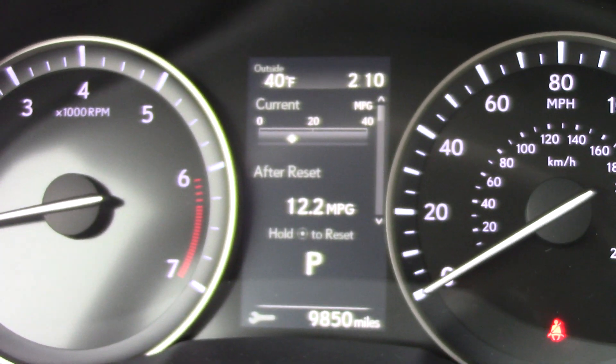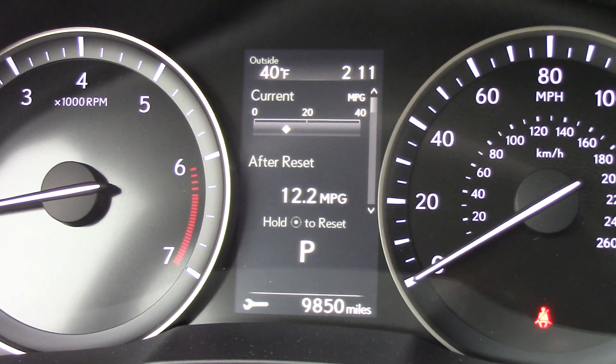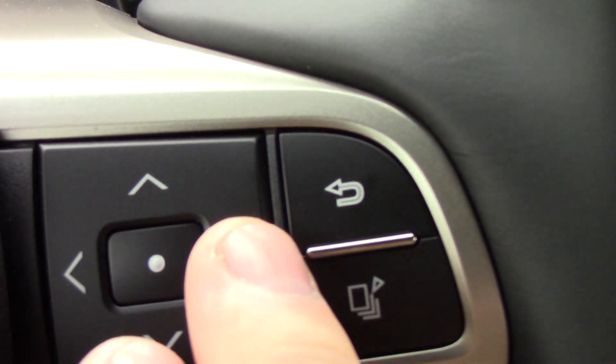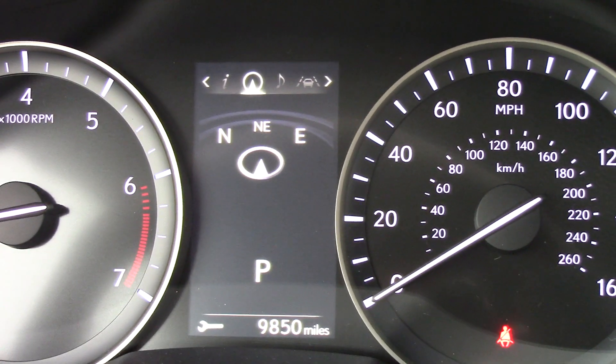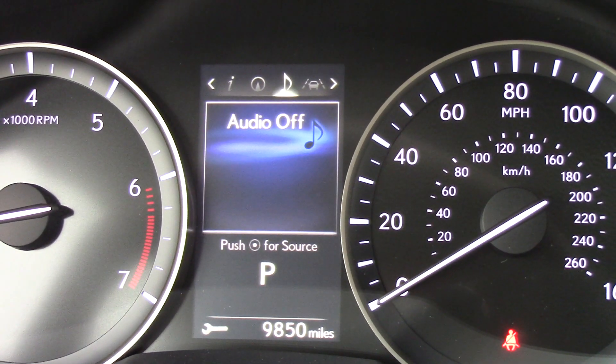For example, you have this really neat looking multi-information display between the tachometer and speedometer. If I use either arrow, it's going to go through different tabs and the tabs are at the top. Currently we are looking at the compass and the audio.